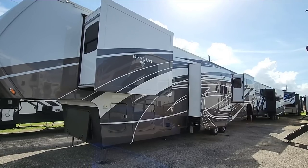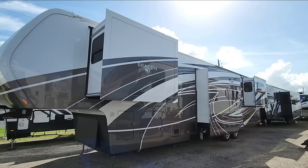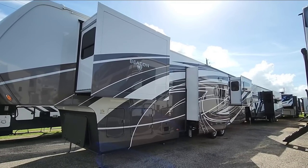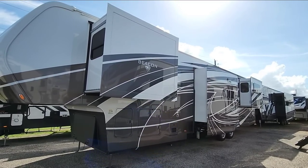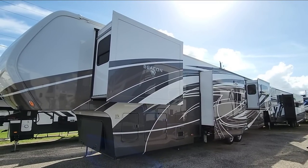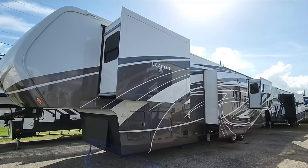These are absolutely beautiful full body paint fifth wheels. There's so much to like about them, but every time a year model changes, sometimes you may really love it or you may wish they kept it the way it was. Let's take a look at this brand new 2022 42RDB Vanleigh Beacon fifth wheel.